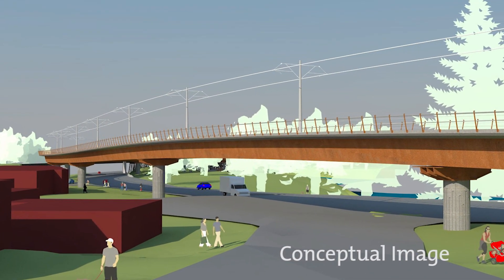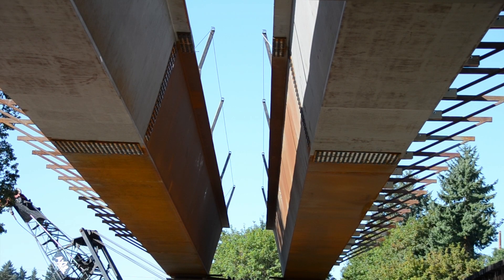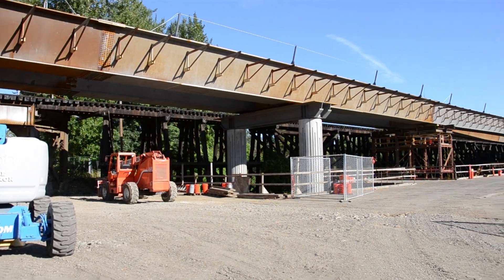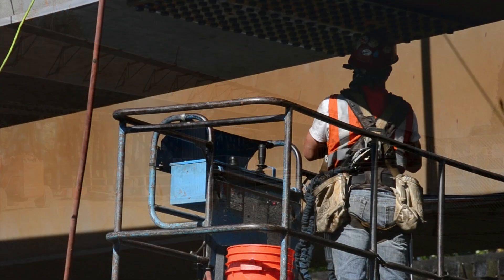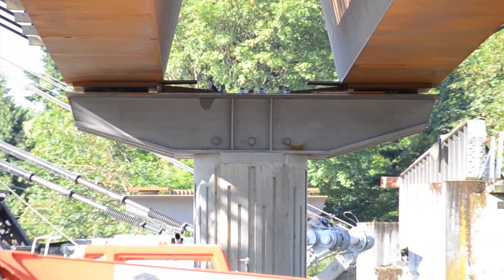Project designers took care to design the bridge in a way that unifies these different environments. There are 34 steel tub girders that make up the structure. Those were used to give the bridge a lower profile and allow it to act like a ribbon in the landscape. The tubs are made of weathered steel, giving it a rust patina and a natural color that allows it to blend in with the natural environment of the Kellogg Lake area.